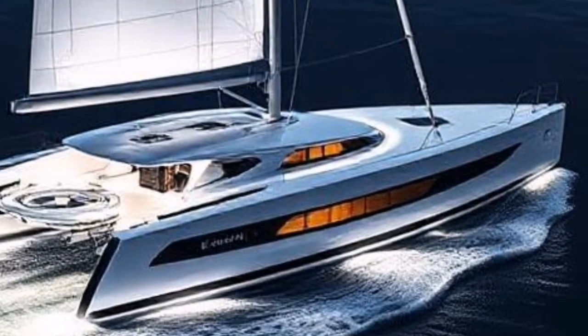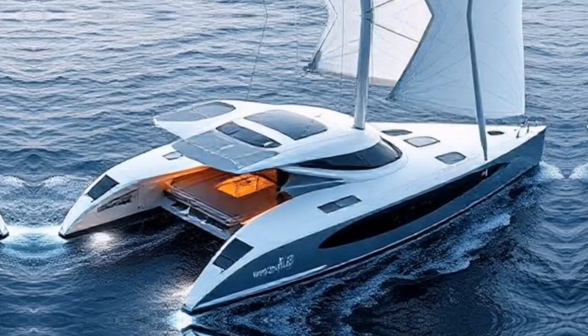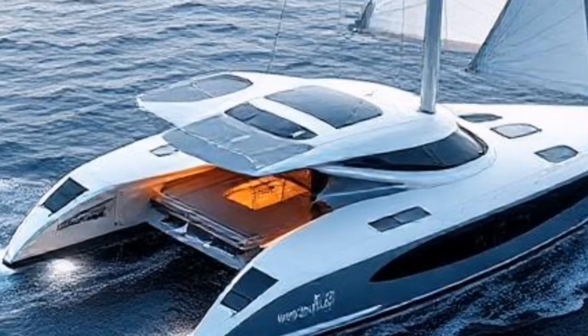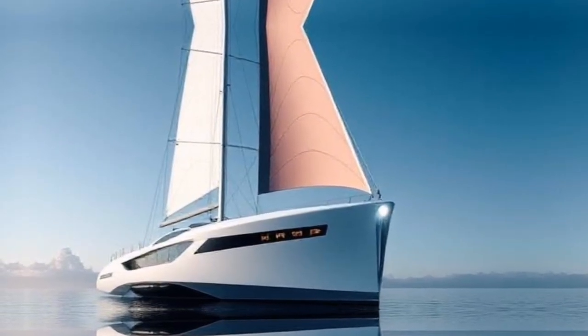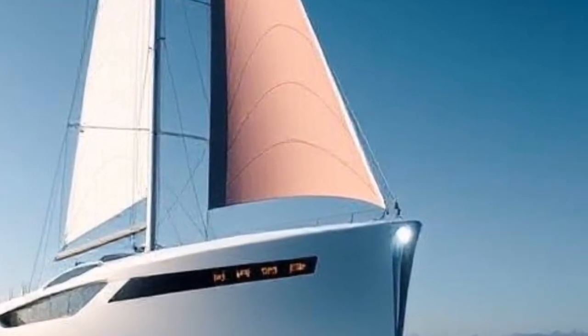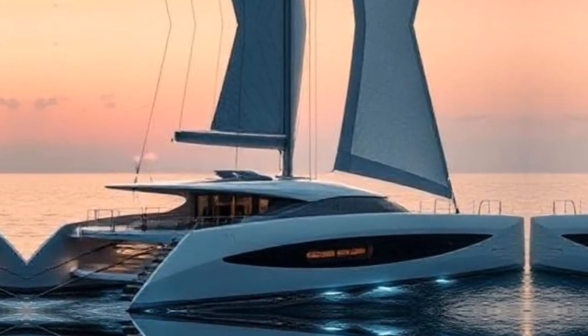Let's take a look at some real-life examples of futuristic sailing yachts currently making waves in the industry. One standout is Sailing Yacht A, known for its unique design and advanced technology — it features an automated sail system that allows for unparalleled control and efficiency. These yachts also combine high-tech features with opulent interiors, ensuring that every journey is as comfortable as it is exciting.